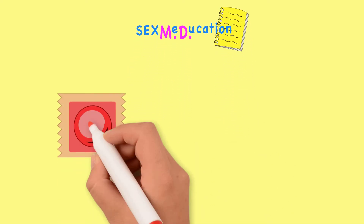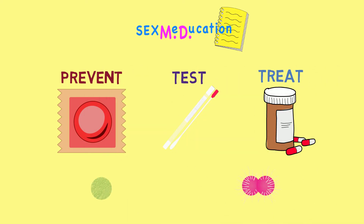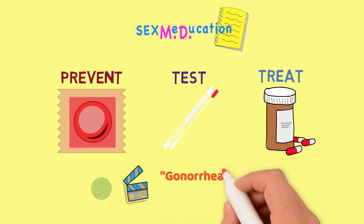Welcome to Sexmedication. In this video, we will discuss how to prevent, test for, and treat chlamydia and gonorrhea. For more information about each of these infections and the symptoms that come with them, please see our other videos.